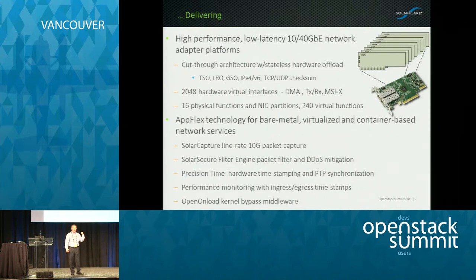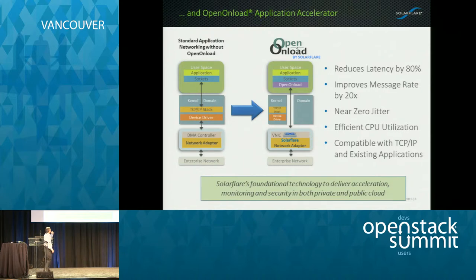Our flagship product is called Open Onload — an open source project that we're the maintainers of that allows you to do kernel bypass middleware. On the left is your typical TCP stack that goes to the kernel. On the right is Onload, where we run in user space with a TCP/IP stack that has a front end providing a sockets interface — pure BSD sockets, POSIX compliant. It coexists with the TCP stack, so at runtime you can decide whether to use the kernel or this kernel bypass technology. Through it you get reduced latency by bypassing the kernel stack, higher message rates, and very deterministic, low-jitter delivery.